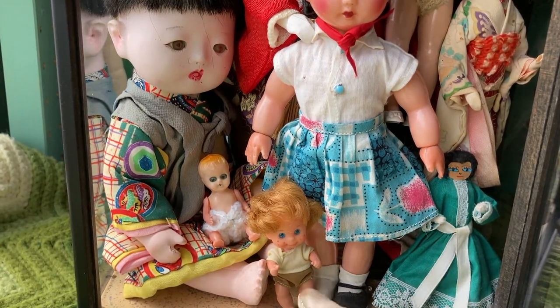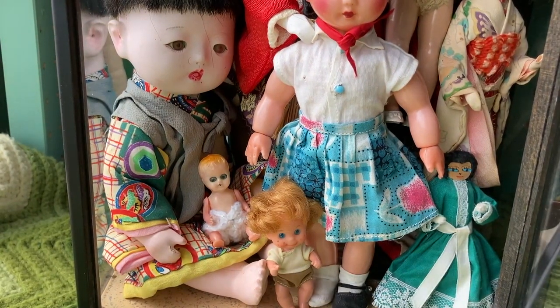Down here we have a Sunshine Family Baby in his original outfit. He came in a big lot that I purchased on eBay to resell the components, but I decided to keep him because he's so cute and I really like the red hair.